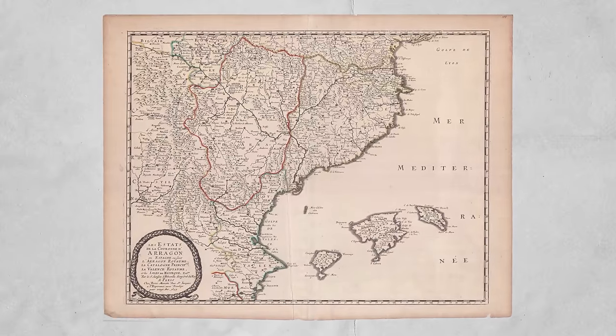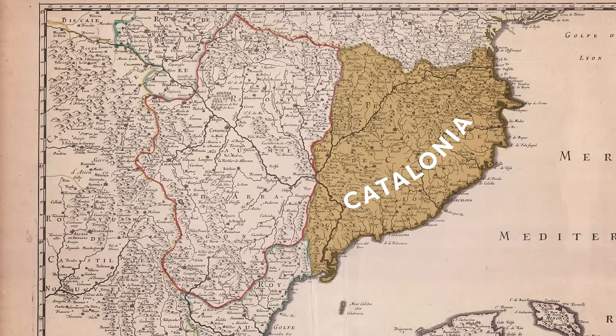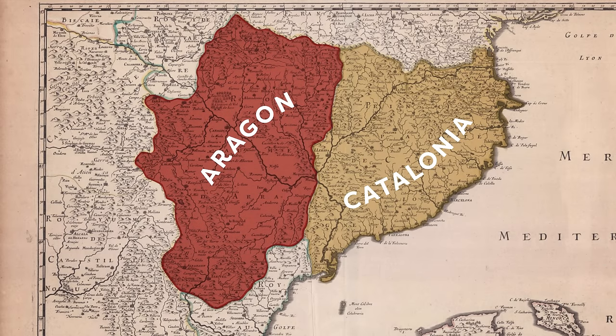This is a map of Spain in 1653 — or rather, the different kingdoms that would soon become Spain. Back then this was the principality of Catalonia, this was the Crown of Aragon, and this was Castile.